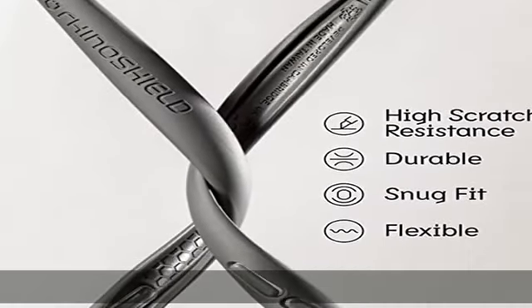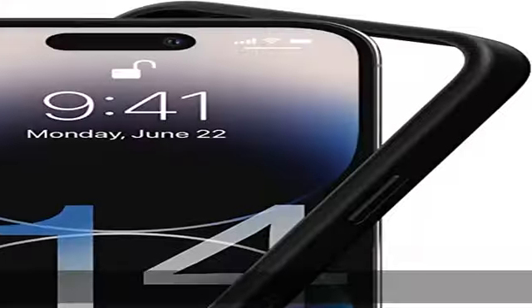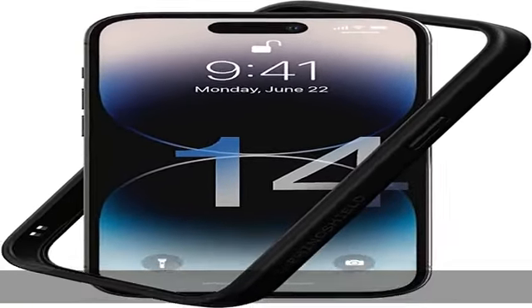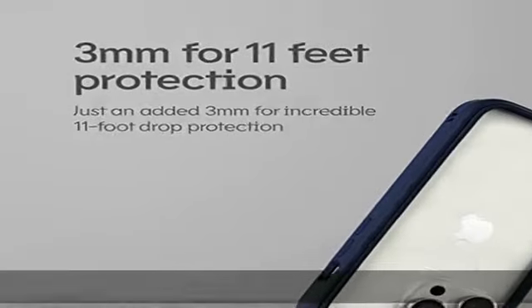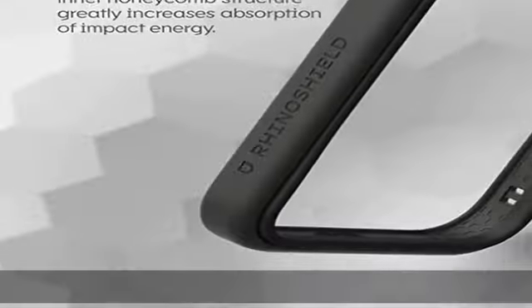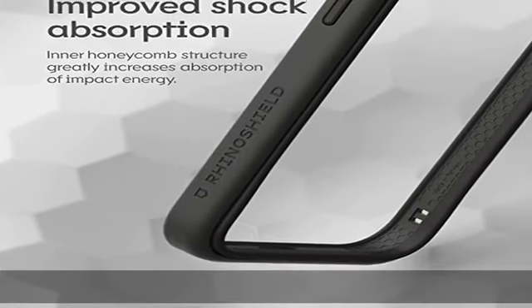Unparalleled shock protection: surpasses military-grade standards, providing impact protection of up to 11 feet (3.5 m) while being 20% thinner than other cases that offer a similar level of protection. Inner honeycomb structure greatly increases absorption of impact energy.